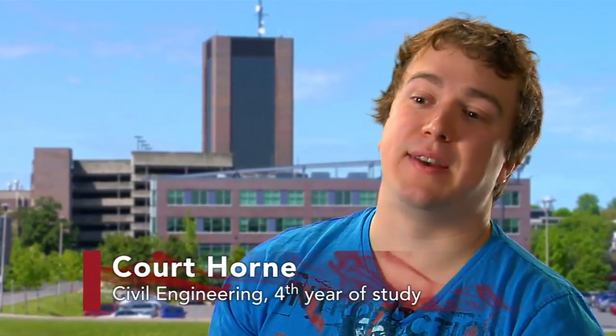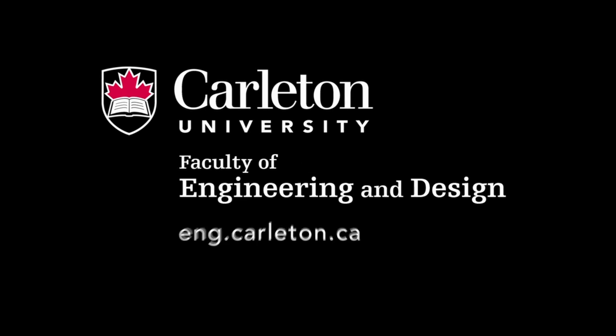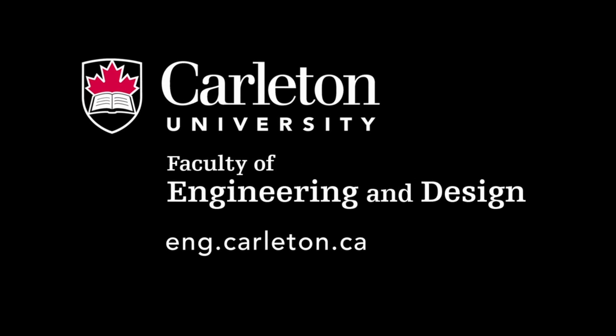The life on campus is amazing here. Coming to Carleton was the best choice I made. I've met some fantastic people here, fantastic profs. I can't see myself being anywhere else or doing anything else right now — this is where I want to be. Carleton University: Anything But Textbook.